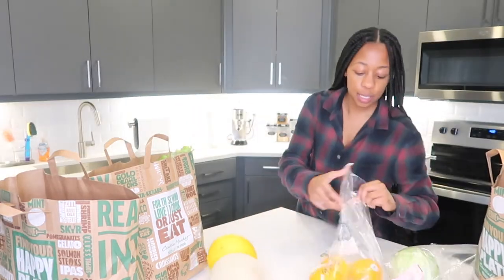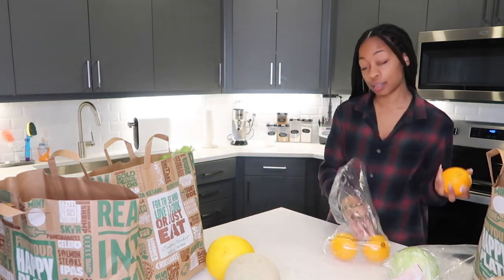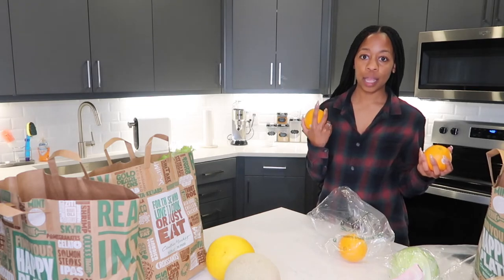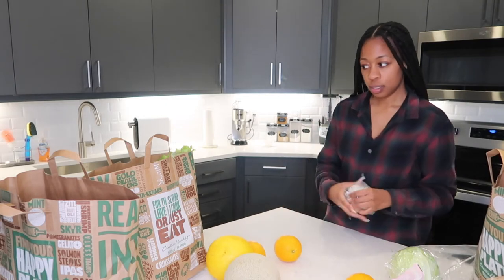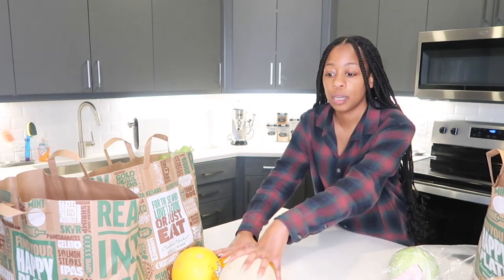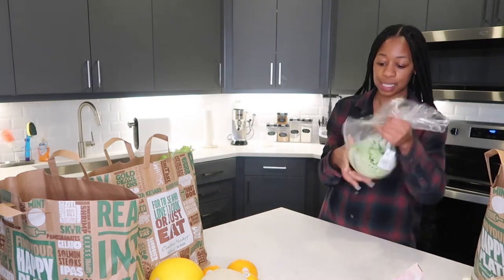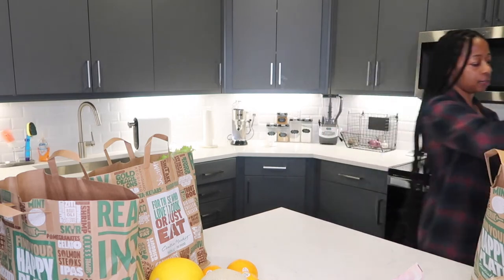I got three oranges — Zach usually gets them to make fresh orange juice, but I got them this time to use when I make seafood, since I like using lemons and oranges. I also got some cabbage — I want to make some cabbage to go with our meals this week. I usually clean all my produce before putting it up with vinegar and water, so I leave it out on the counter until I clean it, unless it goes straight in the fridge.